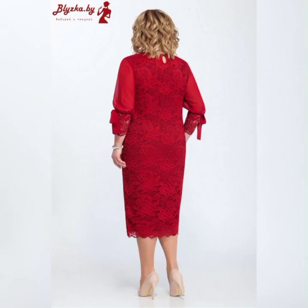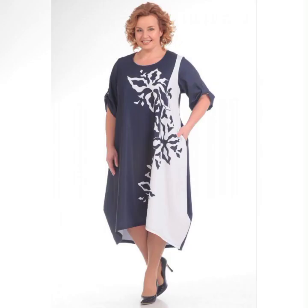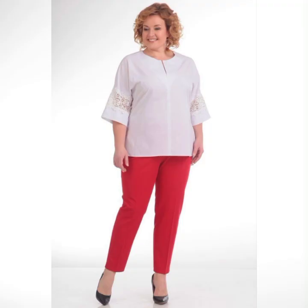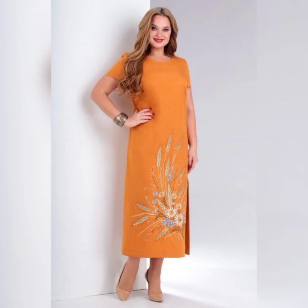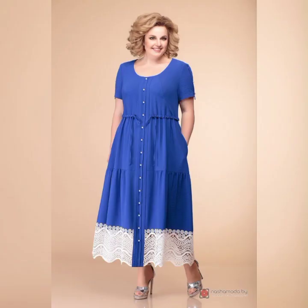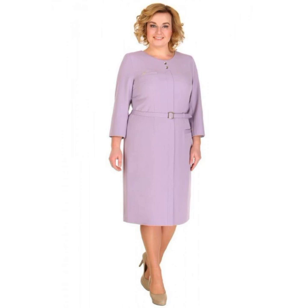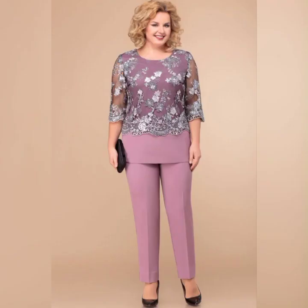First, let's talk about the different styles of dresses that are available. You can choose from long flowing dresses, fitted dresses, dresses with sleeves, and dresses without sleeves. It's important to choose a dress that flatters your figure and makes you feel comfortable.